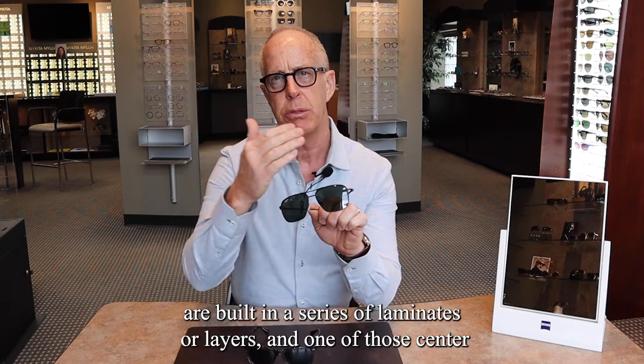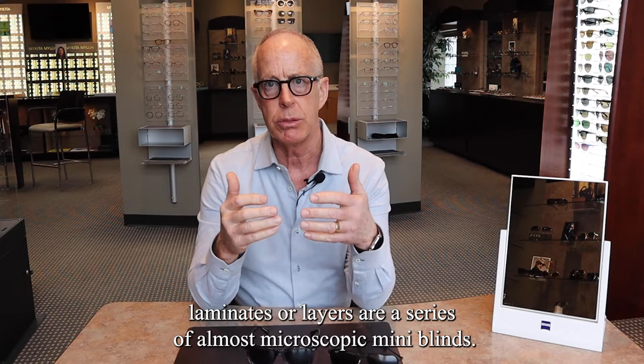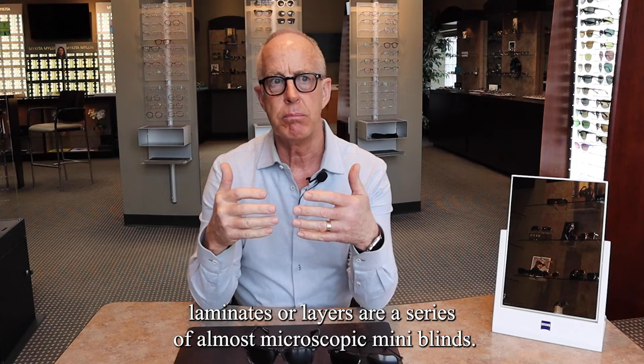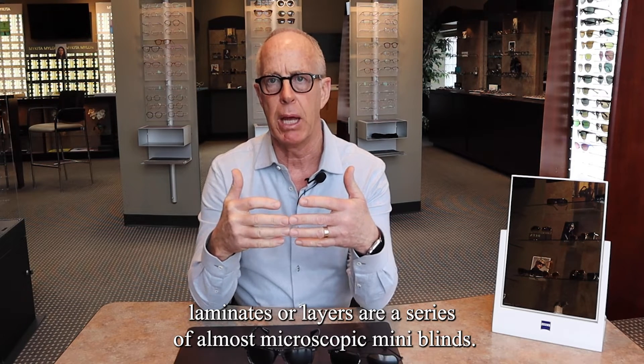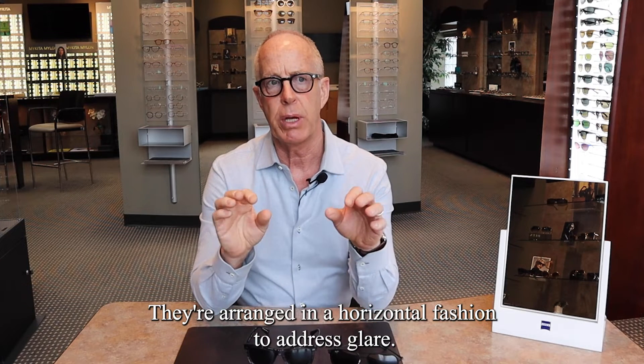Polarized lenses are built in a series of laminates or layers, and one of those center laminates or layers consists of a series of almost microscopic mini blinds. They're arranged in a horizontal fashion to address glare.